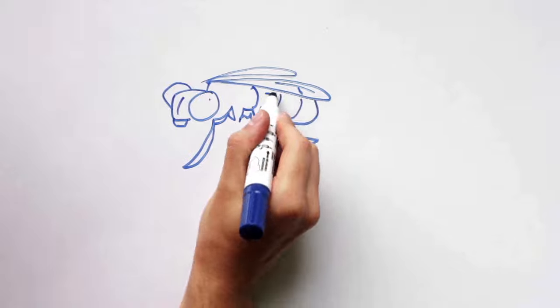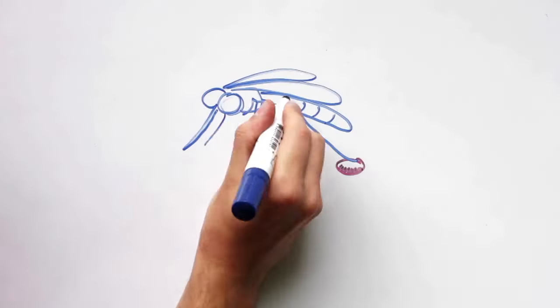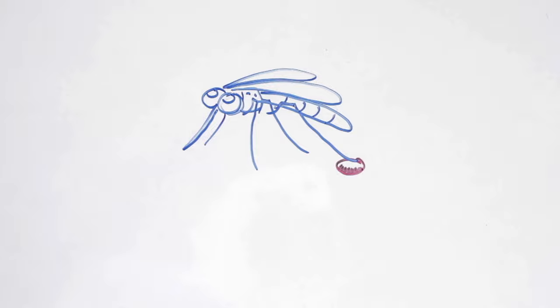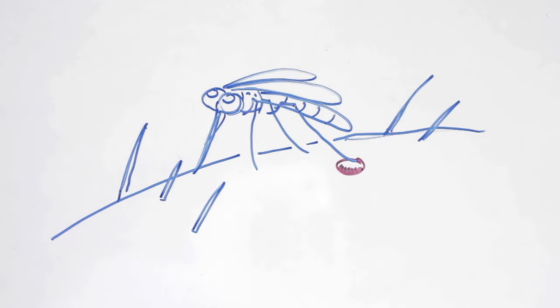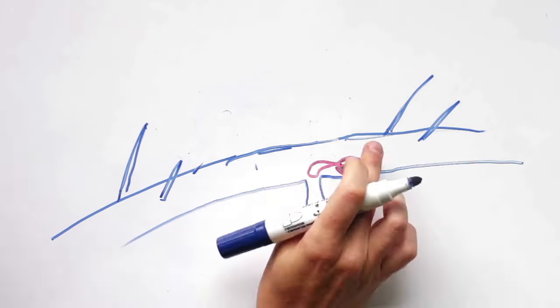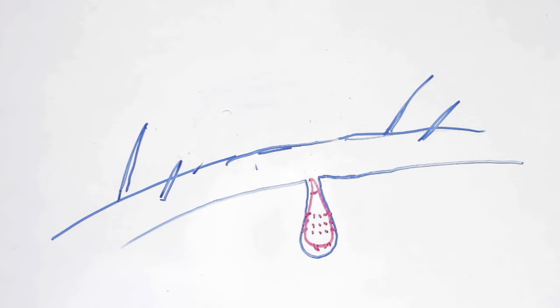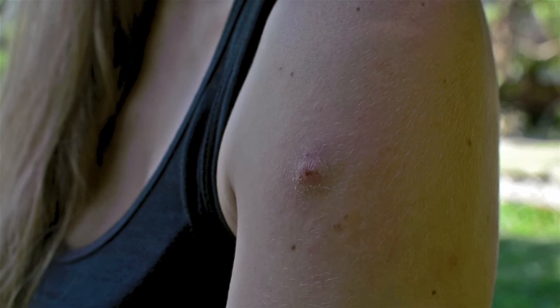Here in the tropics, botfly eggs are delivered to their host by the unwitting mosquito — a most wonderful evolutionary adaptation, as the mosquito is a much stealthier insect than the adult botfly. Once hatched, the tiny larvae departs from its carrier and embeds itself into its host's flesh. Remarkably, it has even evolved anal hooks to ensure that it stays firmly rooted into its new residence.